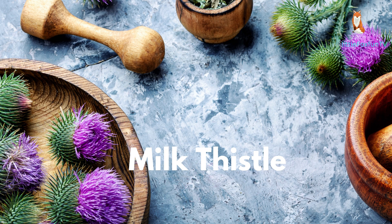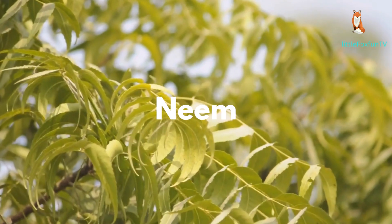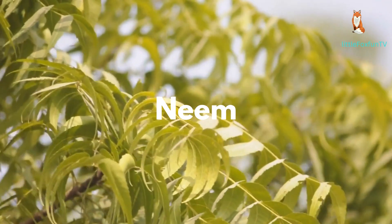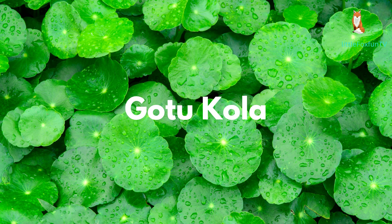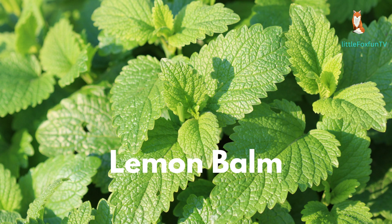Number 20: Milk Thistle. Number 21: Bilberry. Number 22: Neem. Number 23: Gotu Kola. Number 24: Eucalyptus. Number 25: Lemon Balm.